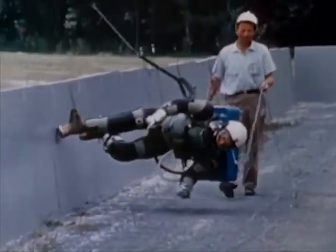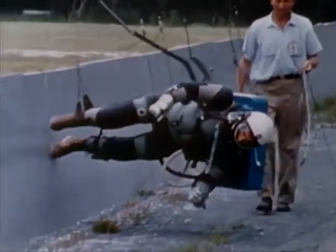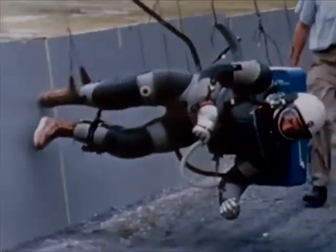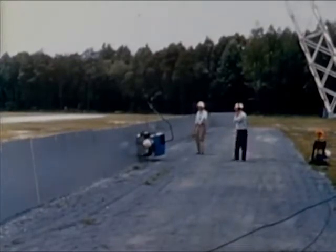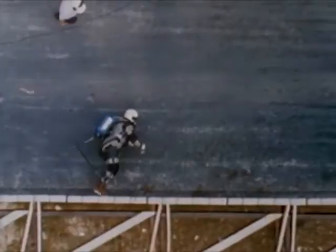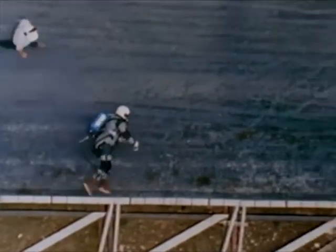While it lacks portability, mass is not a problem with this reduced gravity simulator built by NASA's Langley Research Center, Hampton, Virginia. The subject is fitted with a harness which is attached by wires to an overhead trolley. The runway is tilted to produce the lunar gravity gradient.